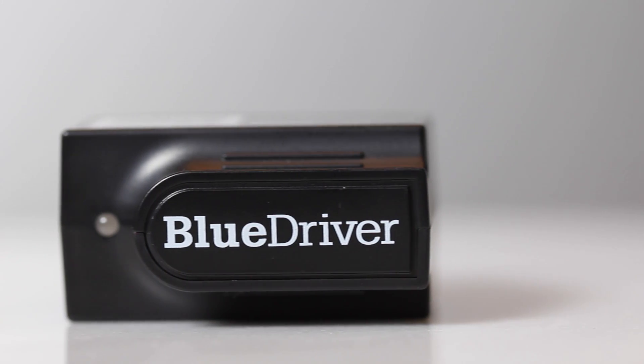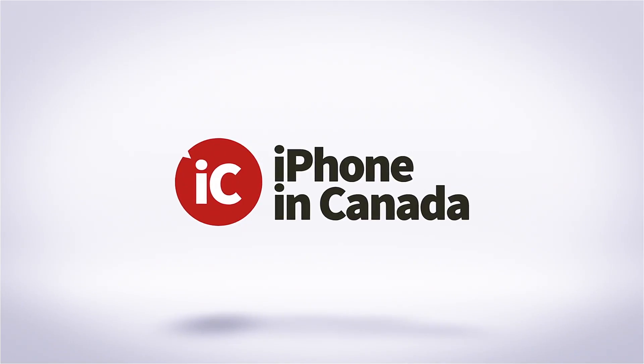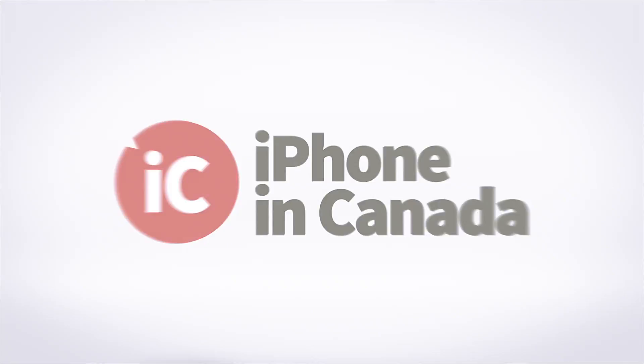If you enjoyed this video, a like would be appreciated. Also, feel free to leave a comment — I'd love to hear from you. Feel free to subscribe so you won't miss any of my future videos. For more daily Apple and iOS news, make sure you check out iPhoneInCanada.ca. Thanks for watching and have a great day.